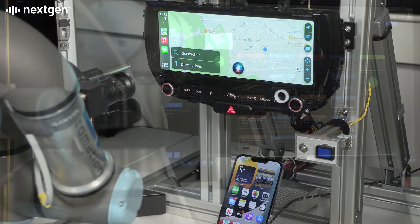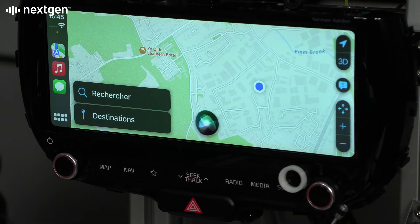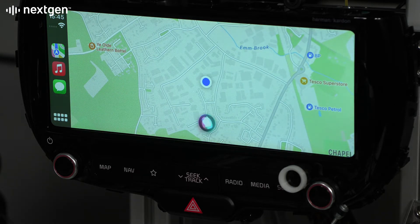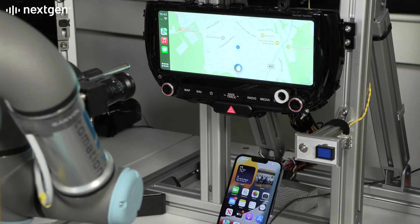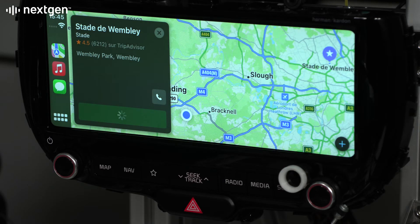The voice commands are triggered automatically in the Atom Connect navigation test sequence. These commands start Apple's Siri actions, like starting navigation and entering a destination. The vision system determines that the commands have been correctly interpreted.